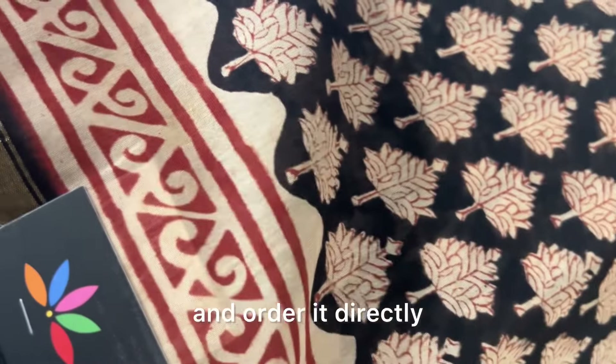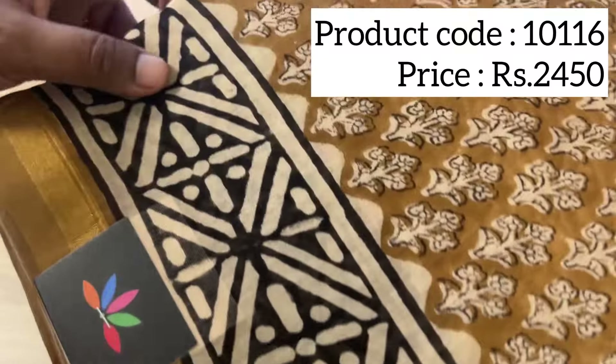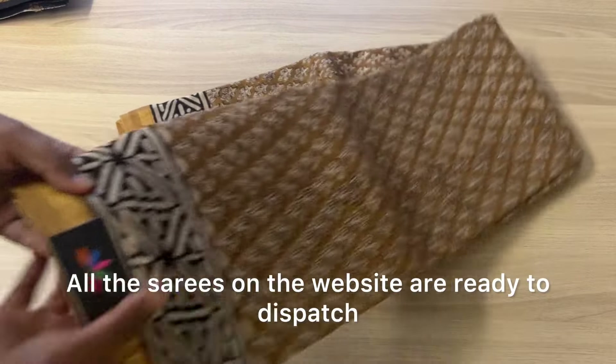You can see other designs as well — there are many other designs we have in stock. This one is again another earthy shade — 10116 is the product code. All the sarees on the website are ready to dispatch.